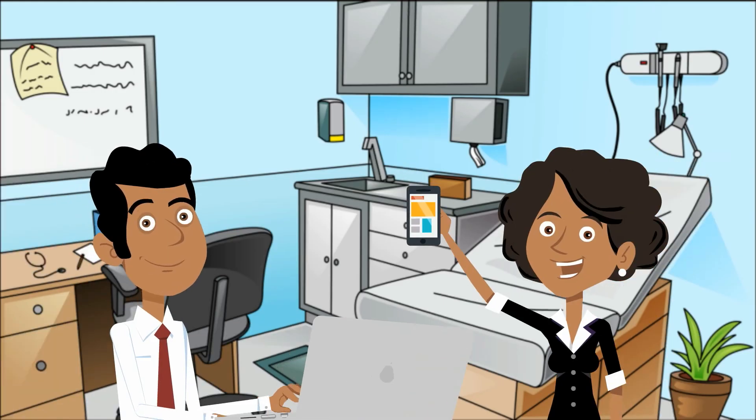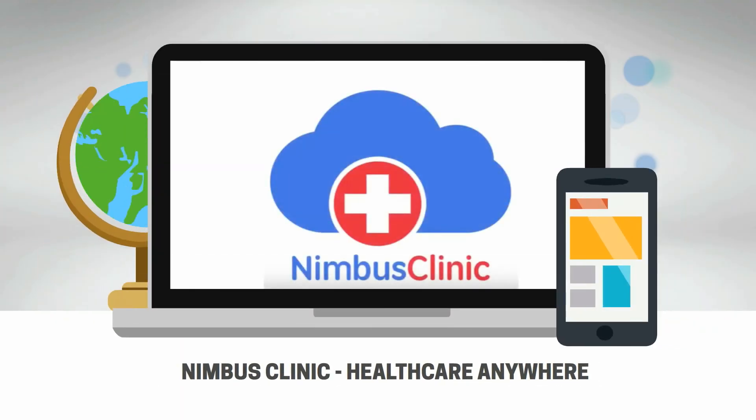Nimbus Clinic welcomes doctors to be pioneers in digital healthcare advancements in India. Download the mobile app and register for free today. Nimbus Clinic — healthcare anywhere.